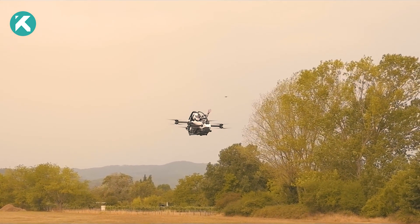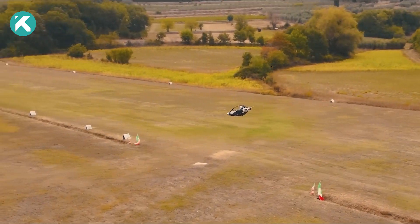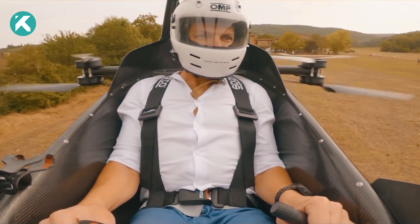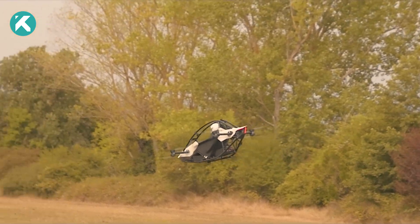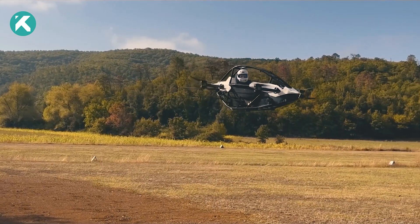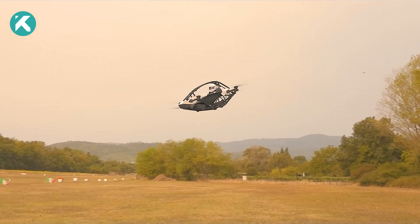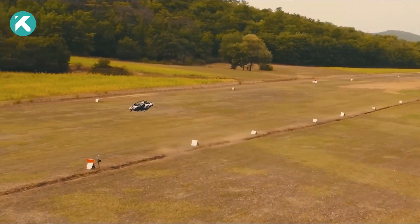The Jetson One offers an intuitive fly computer that simplifies controls within minutes, making navigation a breeze. With the left hand skillfully managing altitude and the right hand expertly handling direction, even individuals without prior piloting experience can effortlessly transform into skilled pilots. The user-friendly system provides a seamless transition. Safety takes precedence in the Jetson One, drawing inspiration from race car engineering.